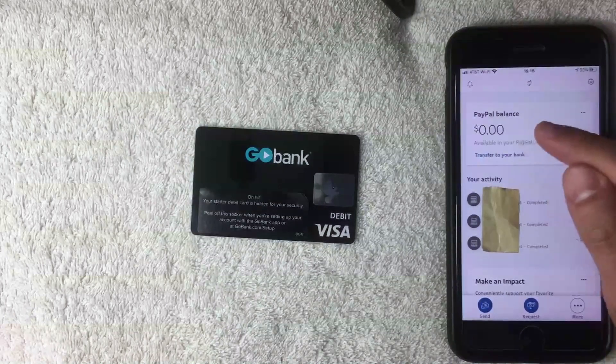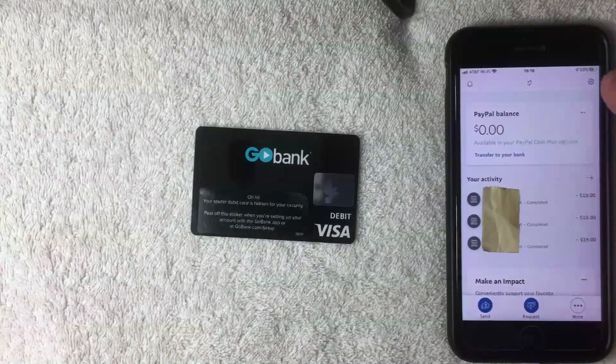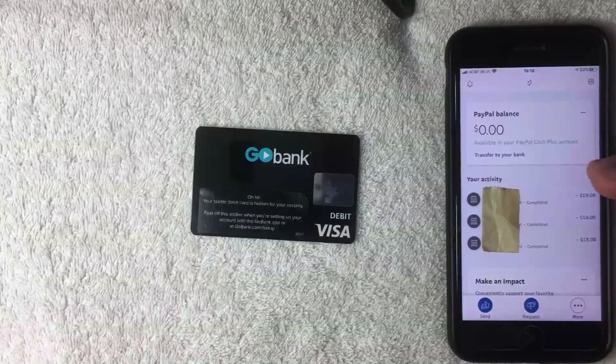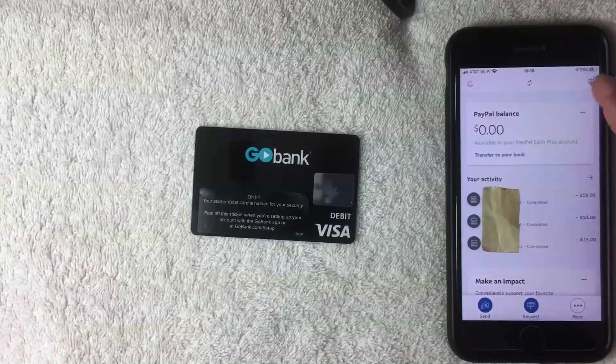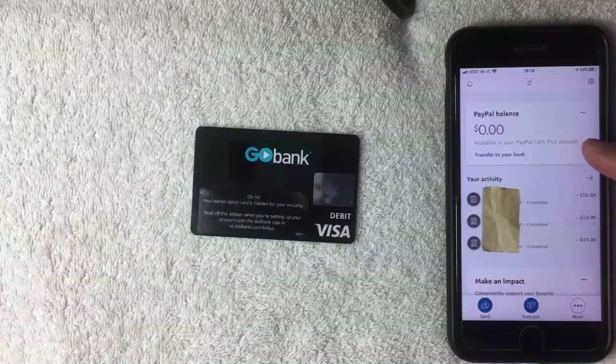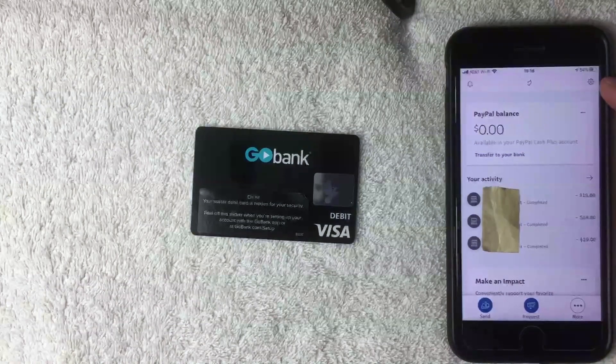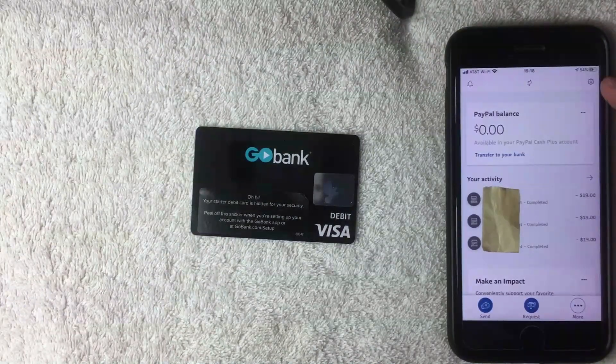On the home screen you'll also see your PayPal balance and your recent activities — either payments or subtractions from your account. To add a GoBank prepaid debit Visa into your PayPal account as a payment method, click the gear icon button on the top right. Once you click there, a drop-down menu will appear.